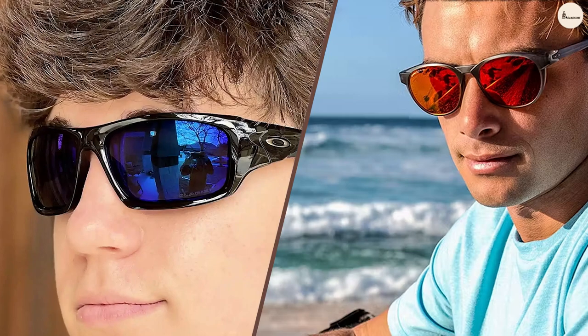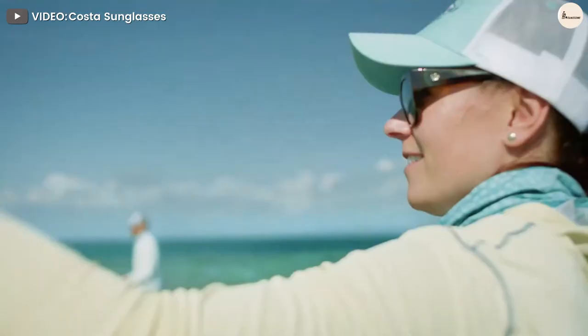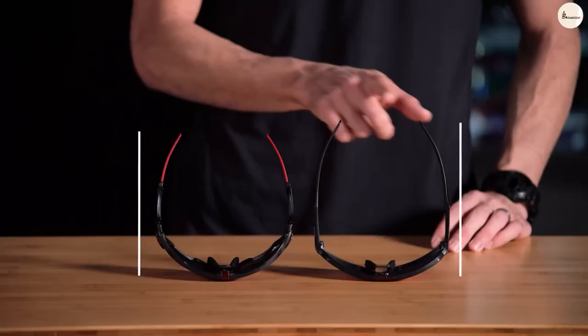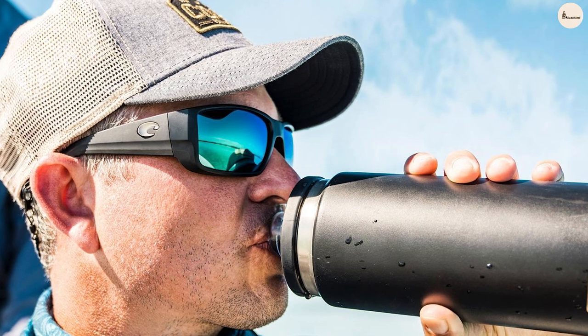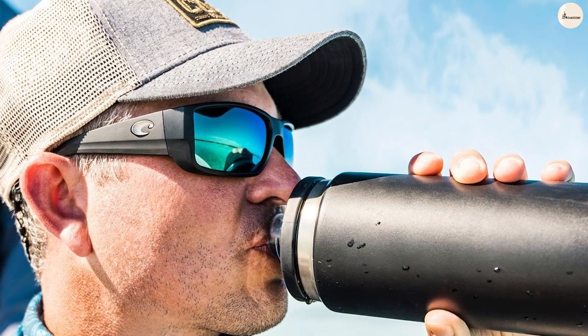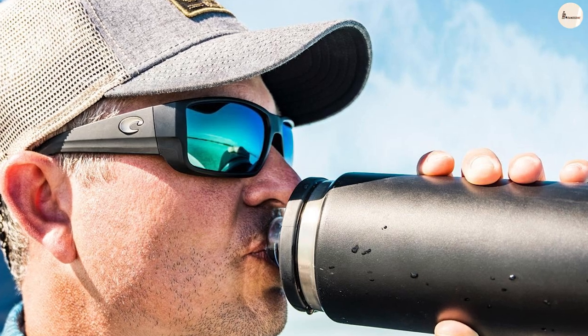Costa vs Oakley: Use Cases. Oakley and Costa's sunglasses certainly have some overlap as far as ideal use goes. First, consider the activity you would be using the sunglasses for — boating, gaming, hiking, etc. Then examine what you need them for: reducing eye strain, a solid build for rugged terrain, or extreme weather conditions in sun and shade.